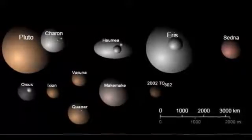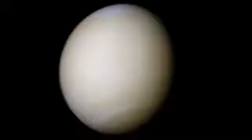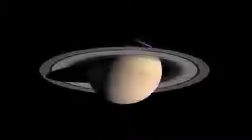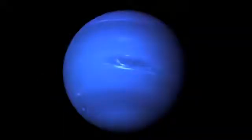That leaves us with eight official planets in our solar system: Mercury, Venus, Earth, Mars, Jupiter, Saturn, Uranus, and Neptune.